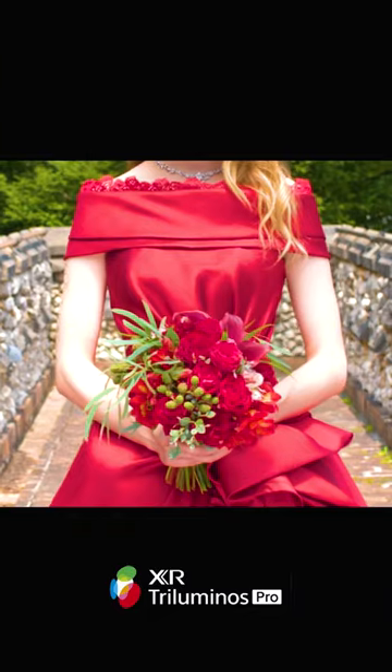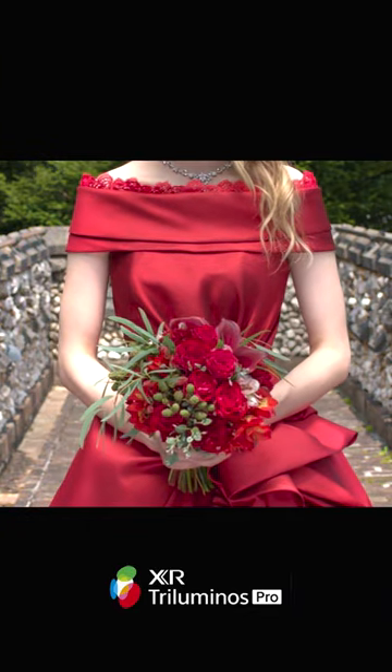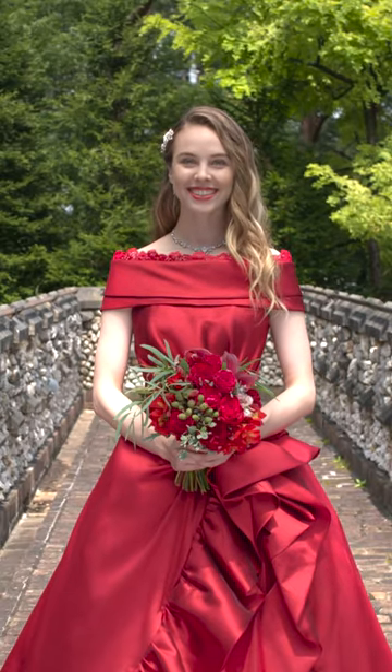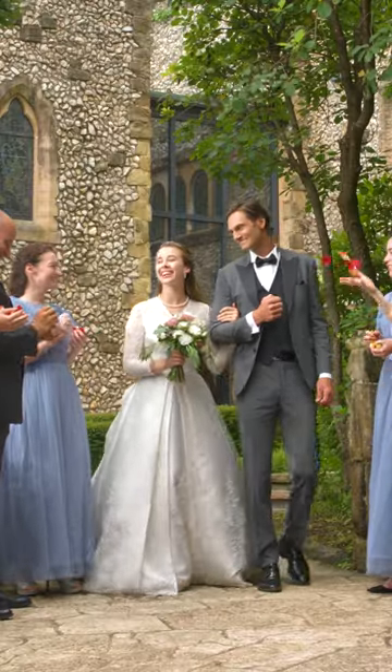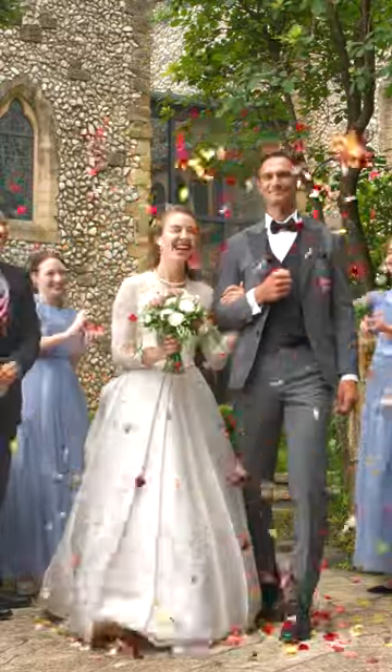With Sony's XR Triluminous technologies, we individually map color on individual objects for our best picture ever. Look at the detail on her dress, the flowers, the trees, even her skin tone — it's designed to be the most natural, realistic picture possible.